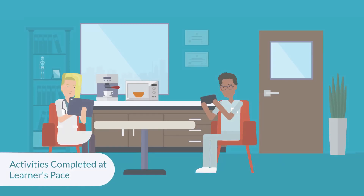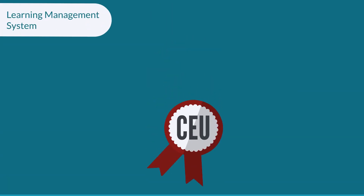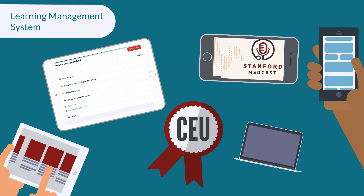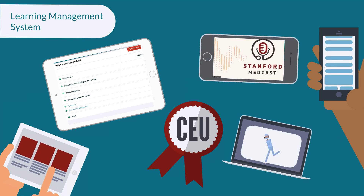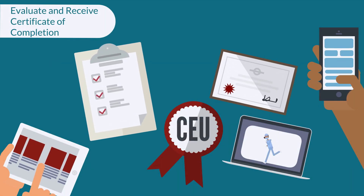Our online activities can be done at the learner's pace and are generally conducted through a learning management system in which learners can view the course outline, participate in a mix of content including video recordings, animations, and other content formats, as well as evaluate and receive a certificate of completion.